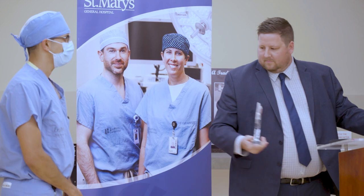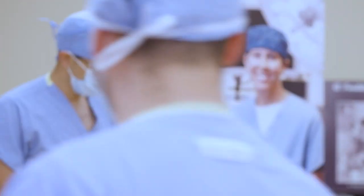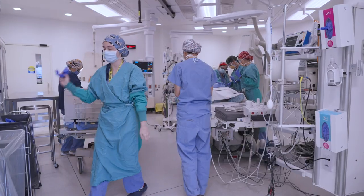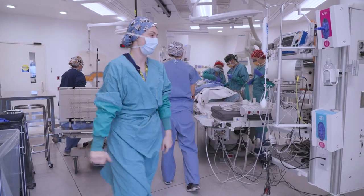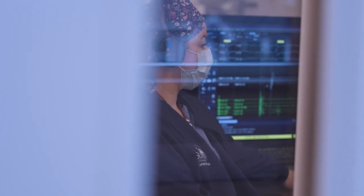The Heart Rhythm Program at St. Mary's General Hospital received an Excellence in Fluoroscopy Reduction Award from Biosense Webster. This is an award given to centers that have performed a minimum of 100 atrial fibrillation ablations without the use of any x-ray. We are one of only three programs in Canada that have received this award. Tracking and celebrating each success really provided momentum to achieving it.